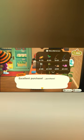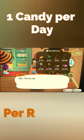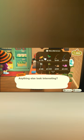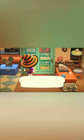But bear in mind guys, once you have purchased your one piece of candy, you are unable to purchase any more candy for that resident on that day, due to the fact that Nook's Cranny has limited stock.